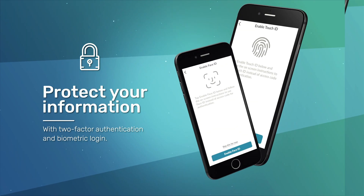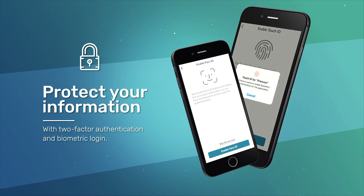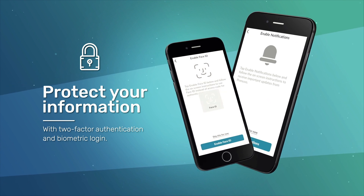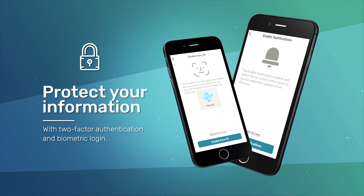Protect your personal information in the PreNuvo app with two-factor authentication, which integrates your device's thumbprint or face scan as part of the login procedure.